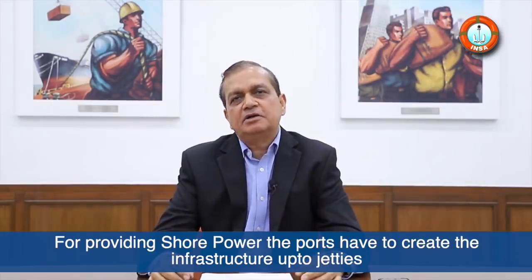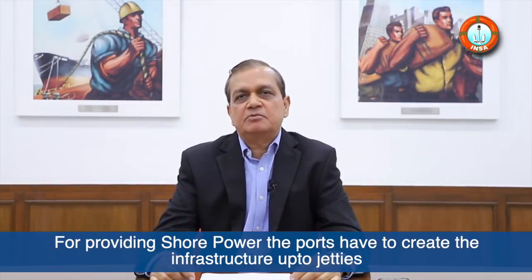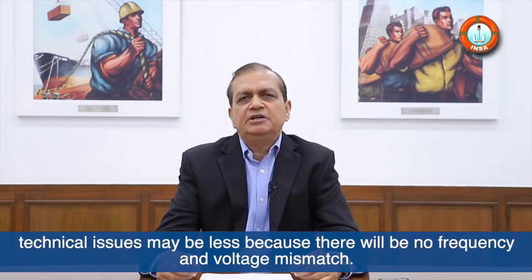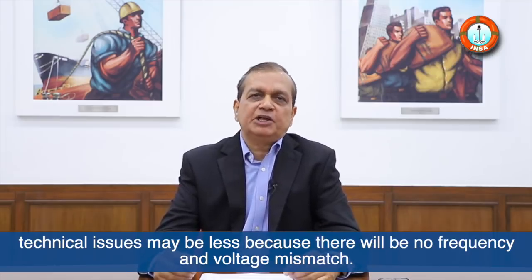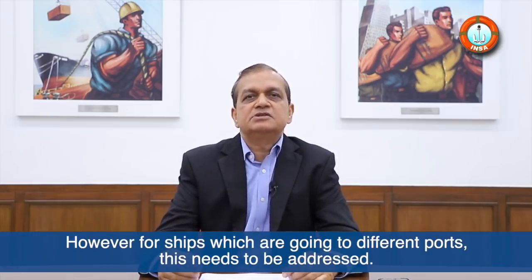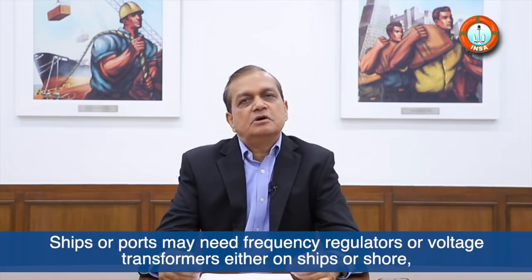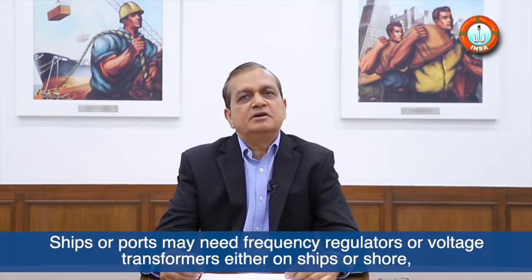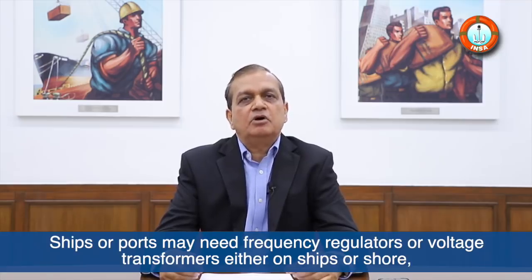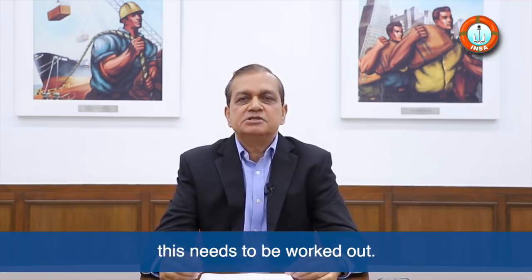For providing shore power, the ports have to create the infrastructure up to the jetty. For ships operating between the same dedicated ports, technical issues may be less because there will be no frequency and voltage mismatch. However, for ships going to different ports, this needs to be addressed. Ships or ports may need frequency regulators or voltage transformers, either on the ship or ashore. This needs to be worked out.